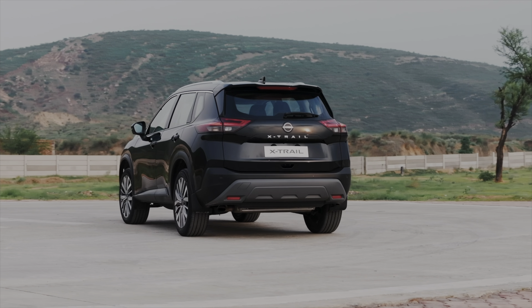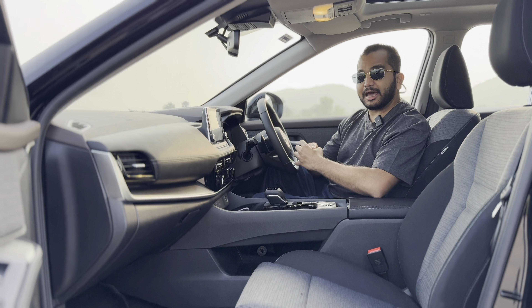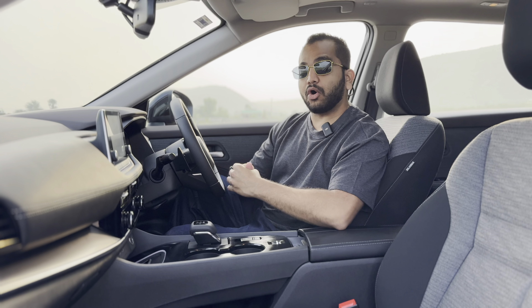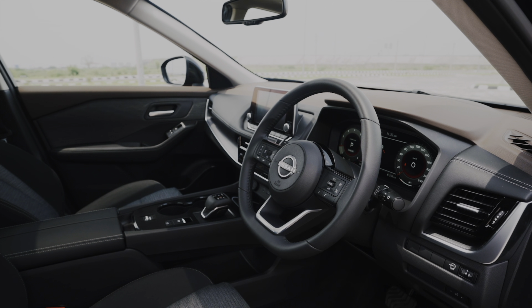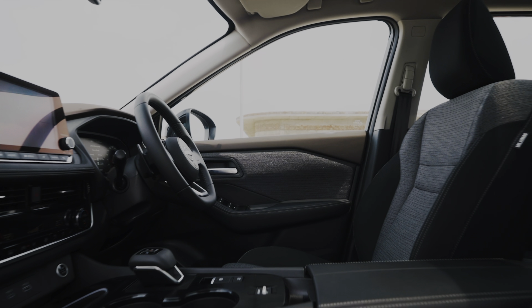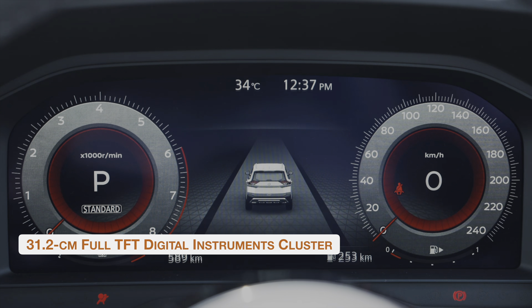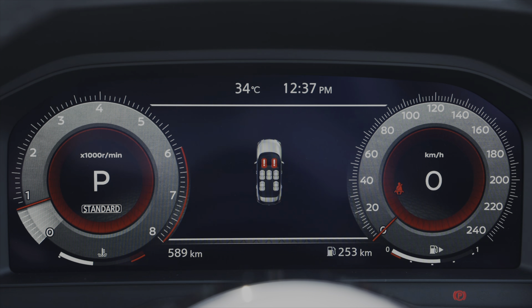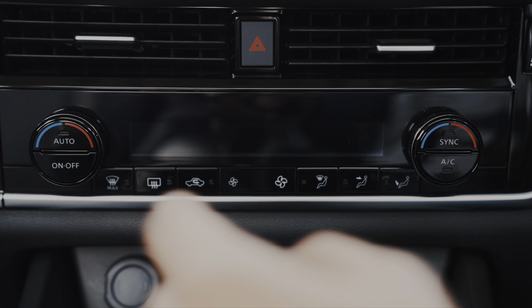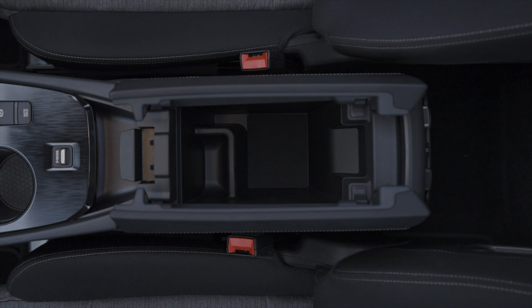In terms of ergonomics, Nissan has got it right. Everything falls just right in place, and for my height, I could find a comfortable driving position instantly. The cabin is wide, giving you a sense of space in the front. The second row is spacious and even taller occupants would stay comfortable here. The third row, however, is pointless for adults — strictly for kids only. The second and third row seats are modular with flip, fold and tumble ability, offering plenty of luggage carrying capacity.